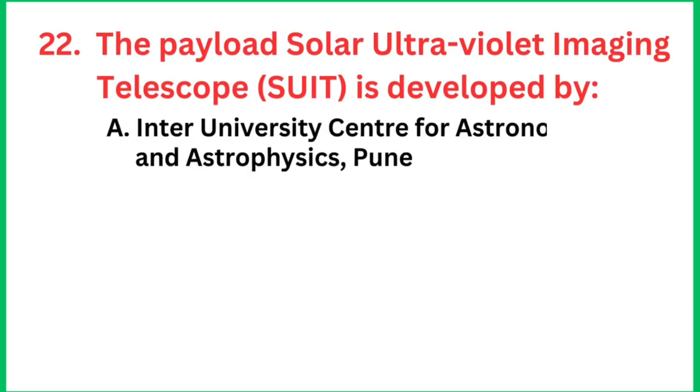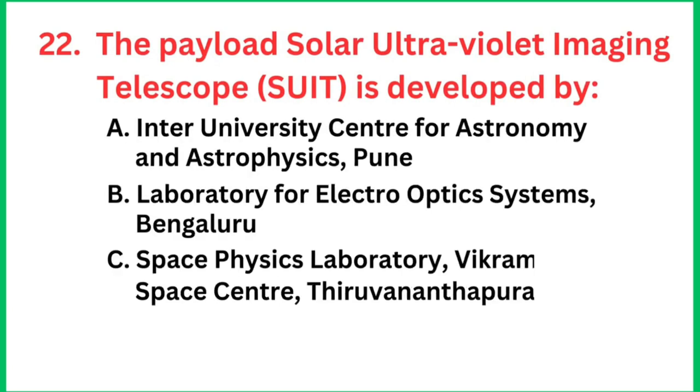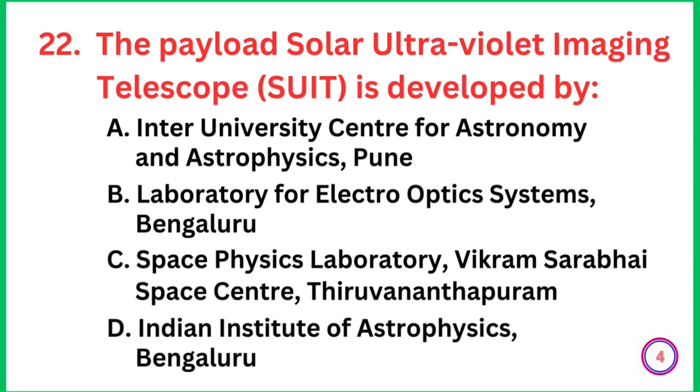Question number 22: The payload Solar Ultraviolet Imaging Telescope, SUIT, is developed by which institution? The right answer is the Inter-University Centre for Astronomy and Astrophysics, Pune.